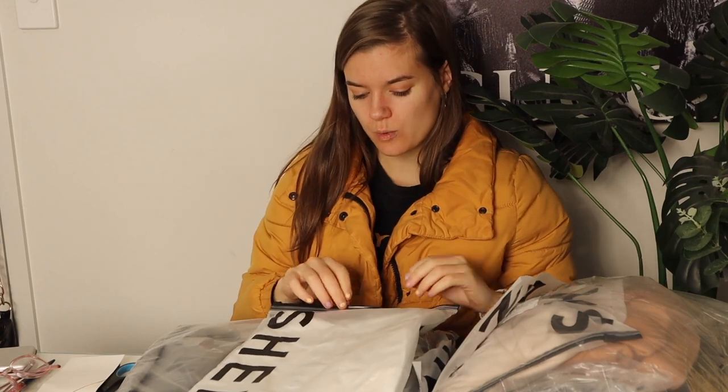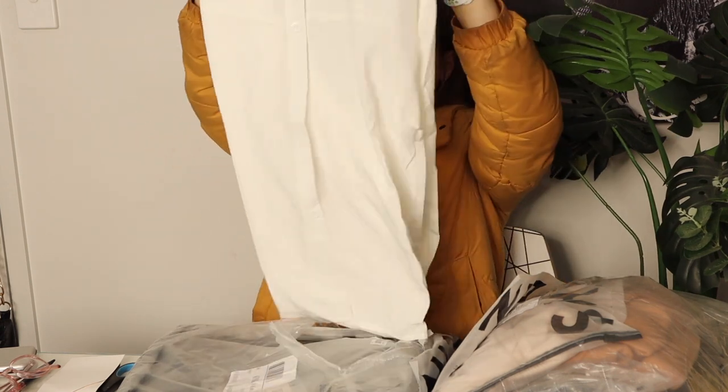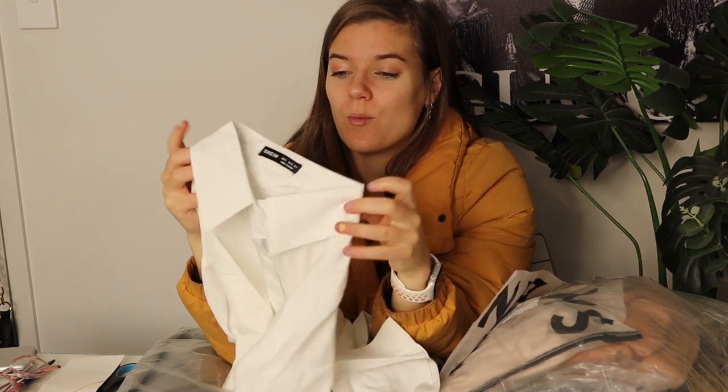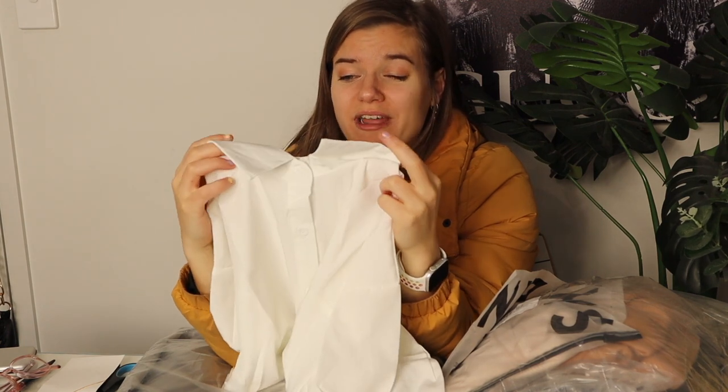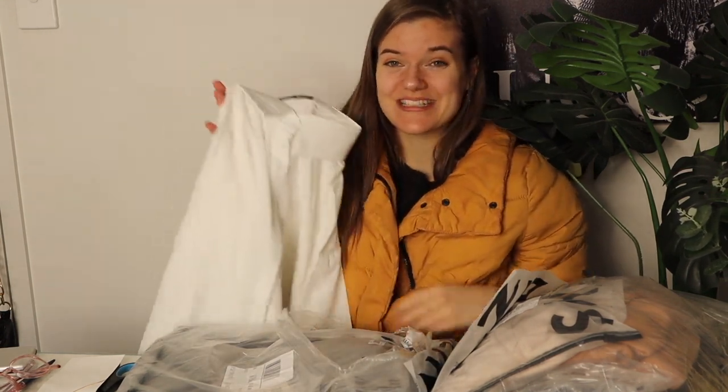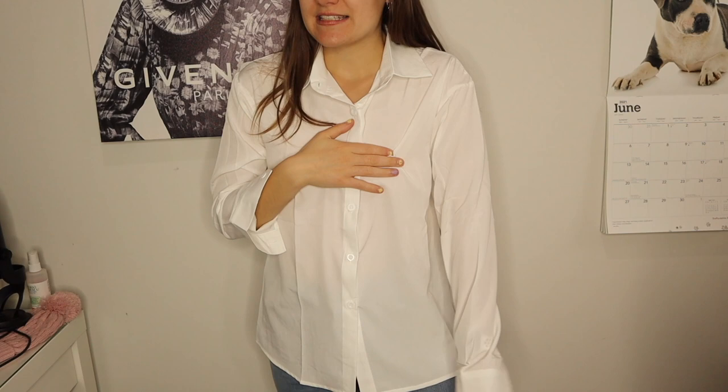I specifically bought this to wear under the sweater vest — it's just a plain white long sleeve collared shirt. I could wear this on its own but I think this would look best styled under one of those vests with a skirt or jeans. I do not own a plain collared shirt — I've looked in thrift stores but just haven't had any luck finding one. Now we have one, which is perfect for my office wardrobe. It's kind of see-through so it's mainly for layering.